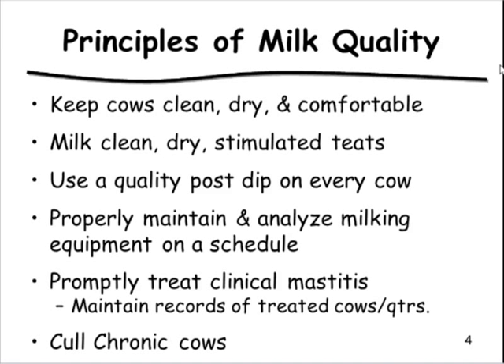There are long-standing principles of milk quality: keep cows clean, dry, and comfortable between milkings; milk clean, dry, stimulated teats; post-dip is an absolute cornerstone of milk quality. For equipment, maintain it and analyze it on a set schedule. Handle clinical mastitis cases by pulling them from the line immediately, treating with appropriate therapy, withholding milk and meat, and eventually culling chronic cows.